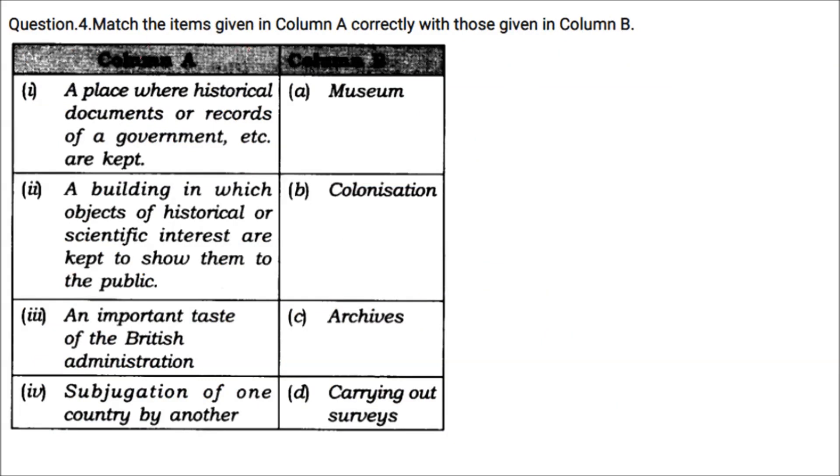Match the items: A place where historical documents or records of a government are kept — archives. A building in which objects of historical or scientific interest are kept to show to the public — museum. An important feature of British administration is carrying out surveys, and subjugation of one country by another is colonization.